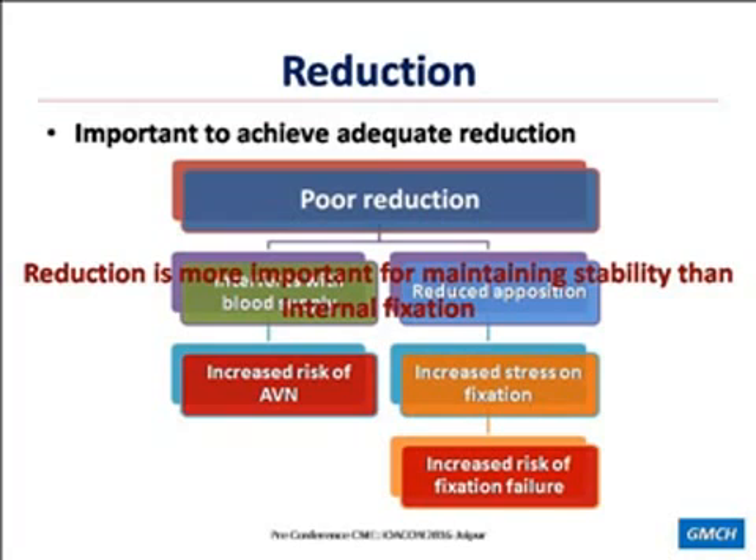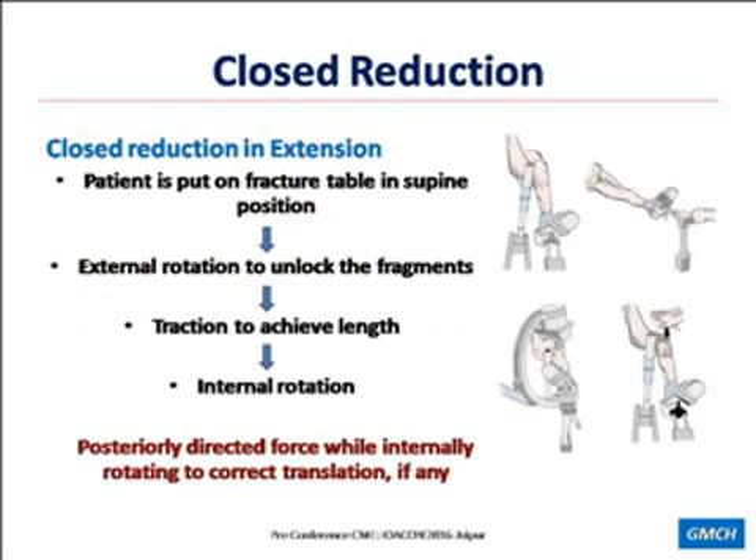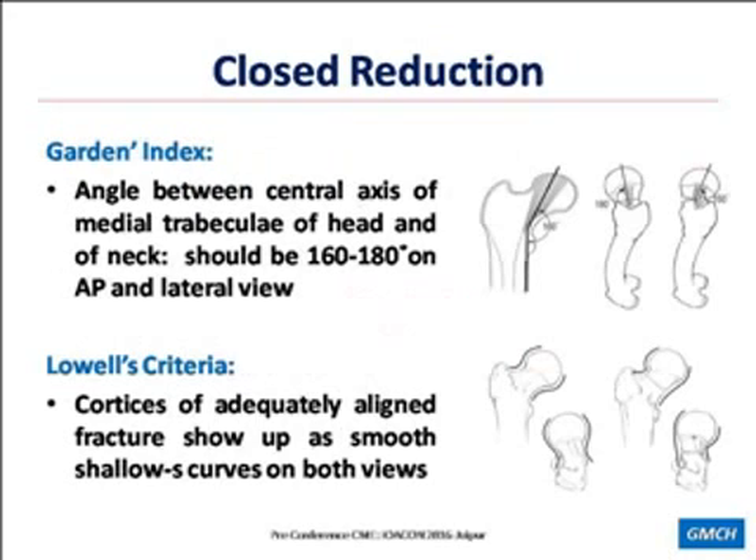There are many methods of doing closed reduction, basically of two categories: reduction with hip in flexion — Leadbetter's method and Finsterer's method belong to this category — or reduction with hip in extension, which is most commonly used these days because of availability of C-arm. The patient is put on the fracture table, externally rotated to unlock the fragments, then traction is given to achieve length, followed by internal rotation to lock the fragments and correct any retroversion. If there is any translation, a posteriorly directed force is applied. We can check reduction with the heel-palm test or under C-arm using Garden's index or Lowell's criteria.